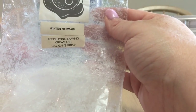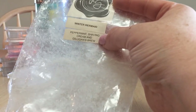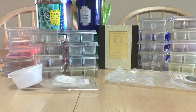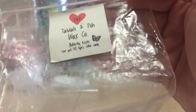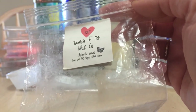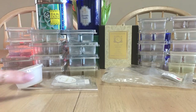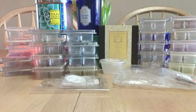Winter Mermaid from Rose Girls — one of my absolute favorites; it's Peppermint Shaving Cream and Gilligan's Brew. I love this so much I've since purchased mini melters of all those scents. Also from Rose Girls: Tallulah and Poe, and Butterfly Kisses — Love Spell, which is a Victoria's Secret type, with Cotton Candy. I love Love Spell with cotton candy, Love Spell with lemon — there are so many great blends Love Spell can be part of.